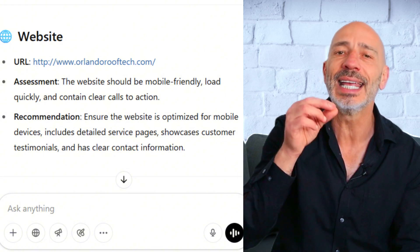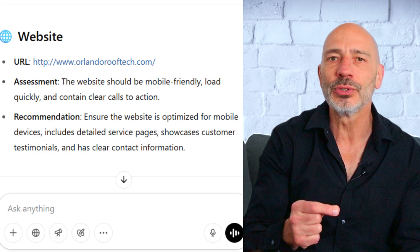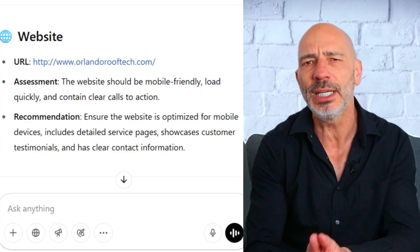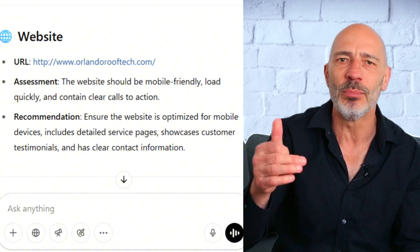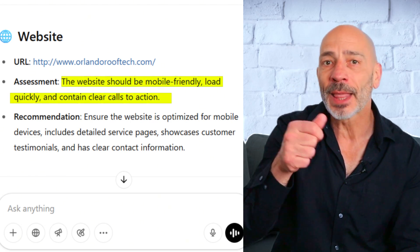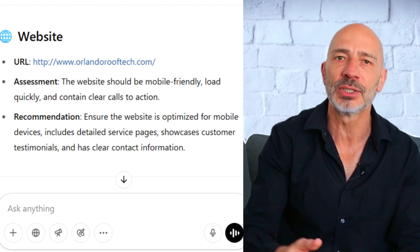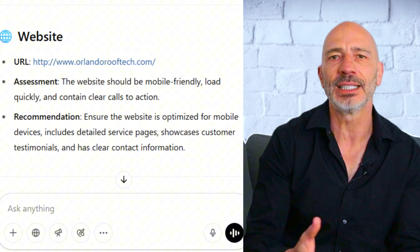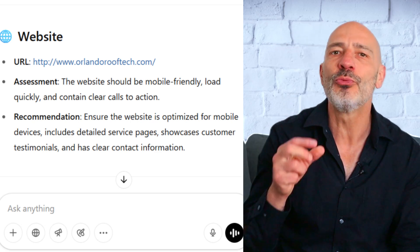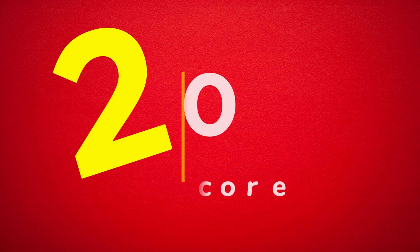Next on the list is the website link. The website you link to from your Google Business Profile is super important for SEO — it can have a direct impact on how well your profile ranks, especially the content of that specific page. Things like the page title and headers actually play a big role in local ranking. But ChatGPT went in a totally different direction, talking about how the website should be mobile friendly, load quickly, and have clear calls to action. It completely skipped over the actual SEO elements — nothing about optimizing the title tag, headers, or tailoring page content to match the business's core services. These are the kinds of things a real local SEO pro would definitely look at during an audit. I'd give this one a 2 out of 10 as well.